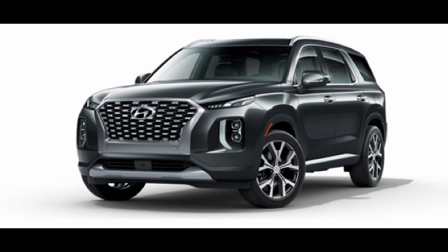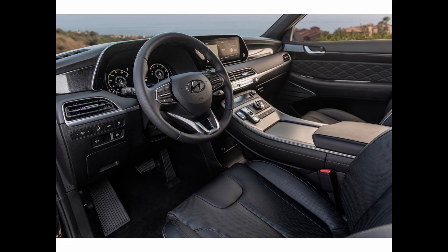Top picks for June 2022 in no particular order, starting off with the Hyundai Palisade. We got a 2021 Hyundai Palisade. We purchased ours through Carvana just because of COVID and there wasn't a whole lot of stock at the dealerships.